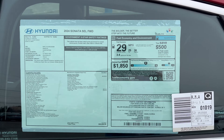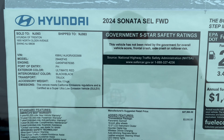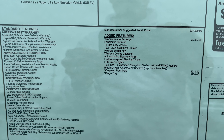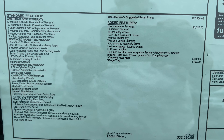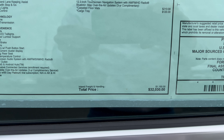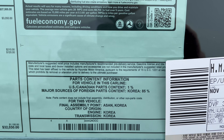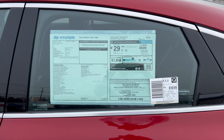Looking at the window sticker: 2024 Sonata SEL, front-wheel drive, Ultimate Red. Standard features on the left, the convenience package and other options on the right. Total vehicle MSRP and fuel economy estimates are listed, and it's made in Korea. Let's take this out for a spin.